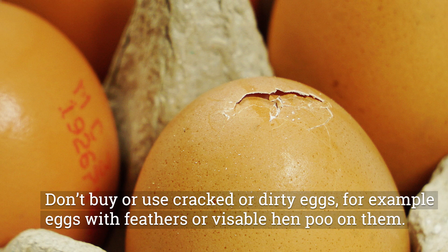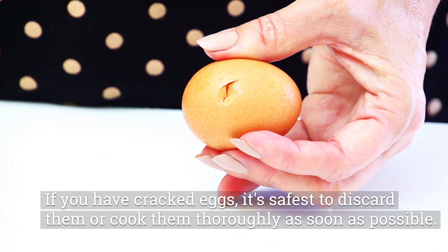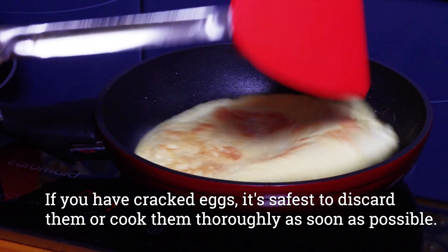Don't buy or use cracked or dirty eggs — for example, eggs with feathers or visible hen poo on them. If you have cracked eggs, it's safer to discard them or cook them thoroughly as soon as possible.